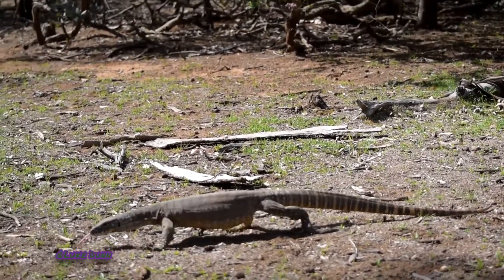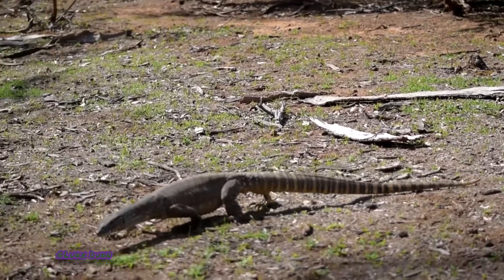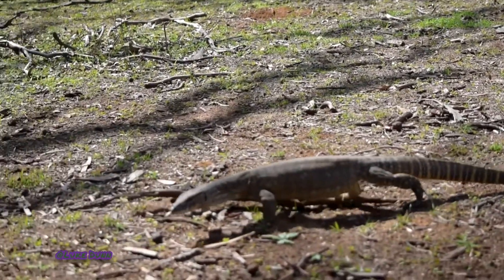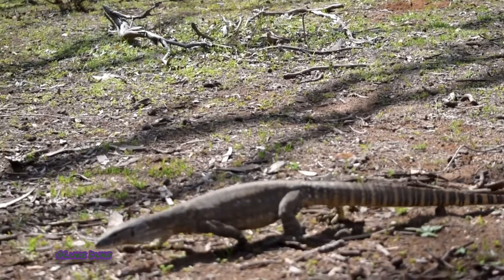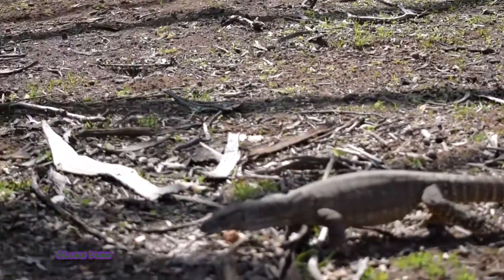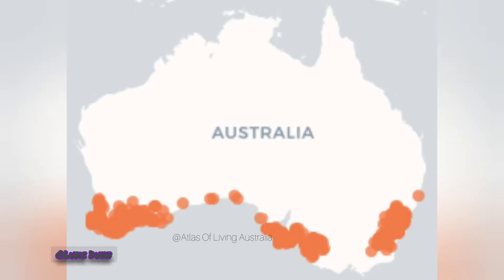Monitor lizards like it hot, but the Rosenbergs monitor is well adapted to cooler environments. They can be found in heath and open forests, woodlands, sand dunes, and other coastal areas throughout southern Australia.